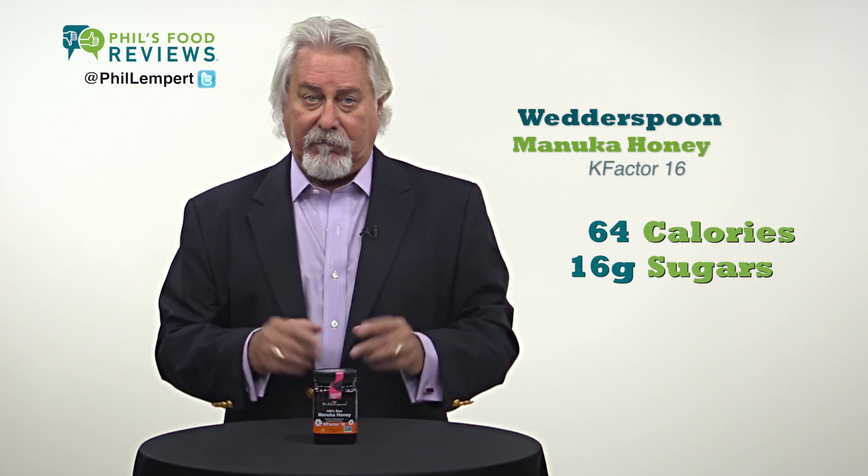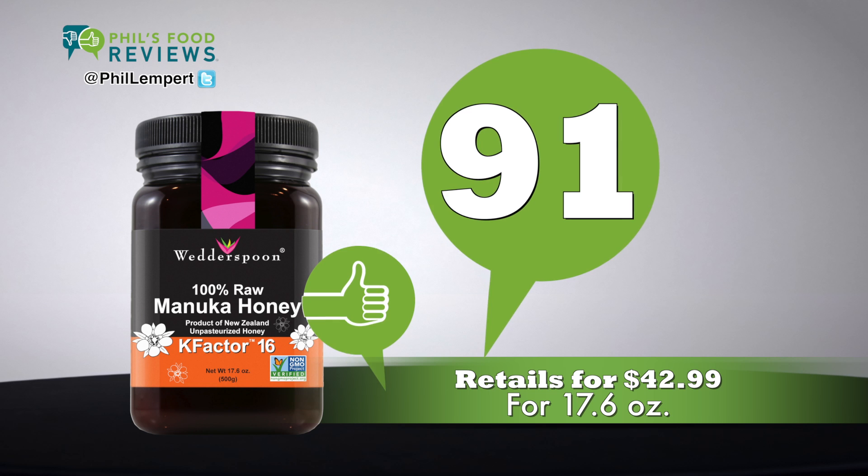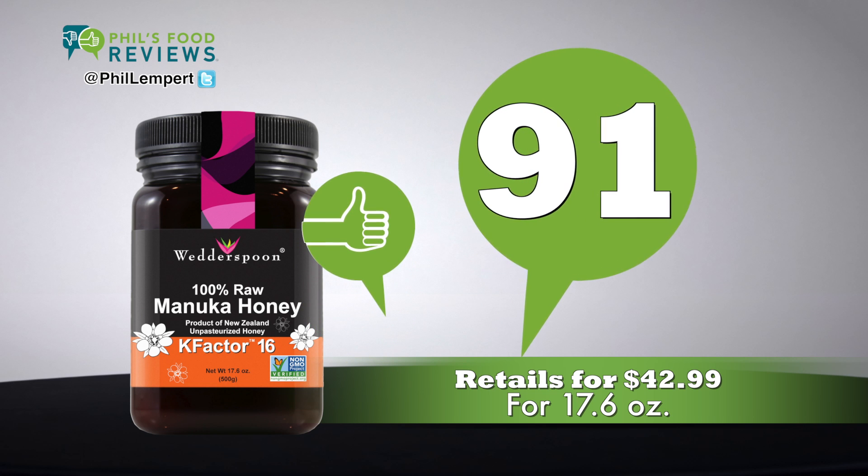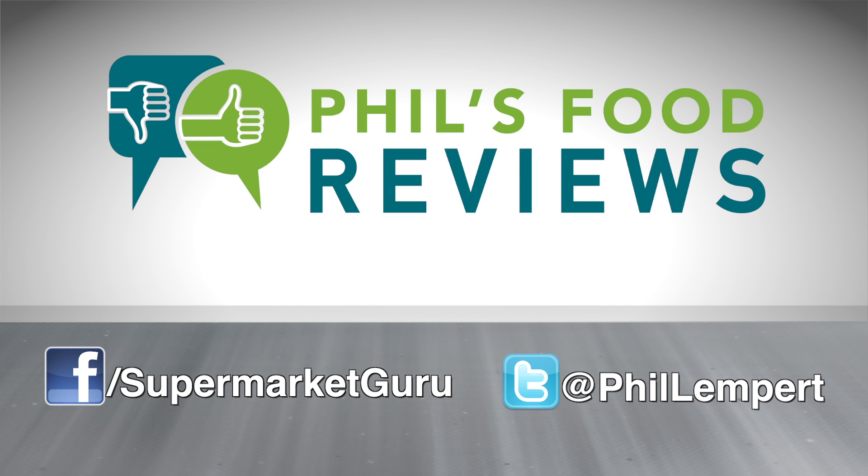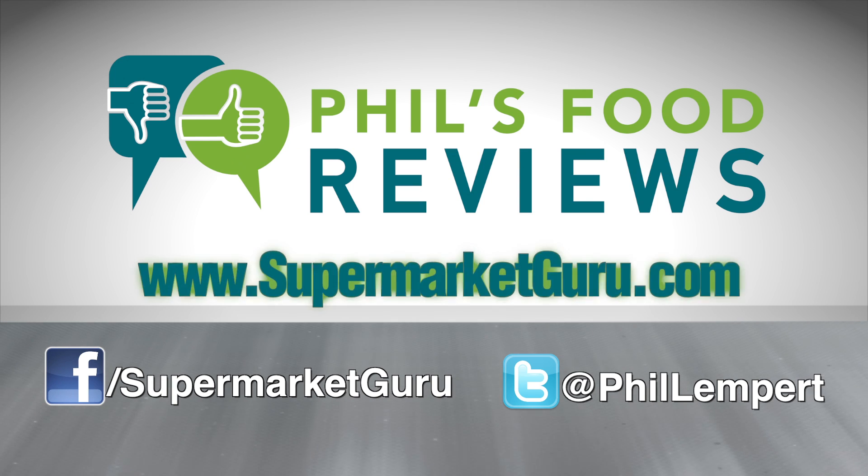Retails for $42.99 for 17.6 ounces. Total score is 91. For complete product information, just log on to supermarketguru.com.